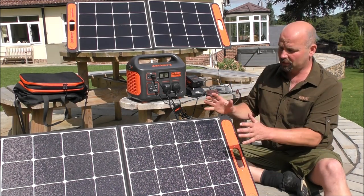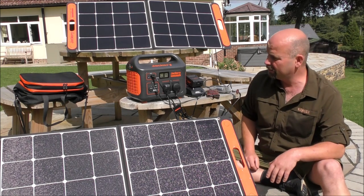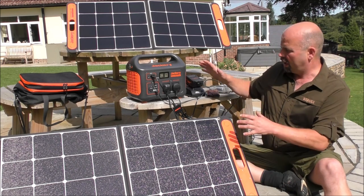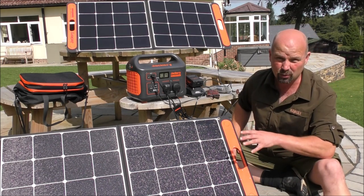If anything goes wrong with the grid, I've got my main solar thing. If anything goes wrong with my main solar thing, I've got a petrol generator. If, for whatever reason, I can't get petrol, the sun is never going to run out. And this allows me to travel with it as well.